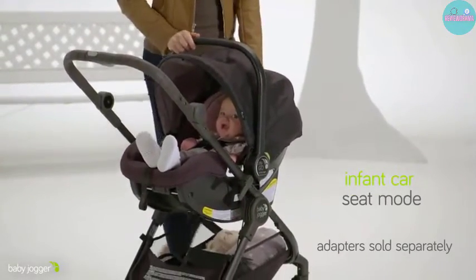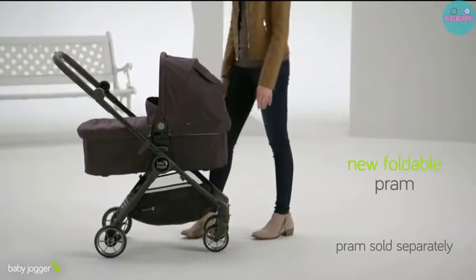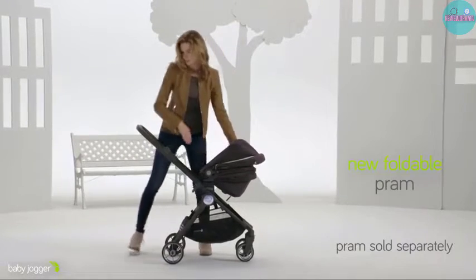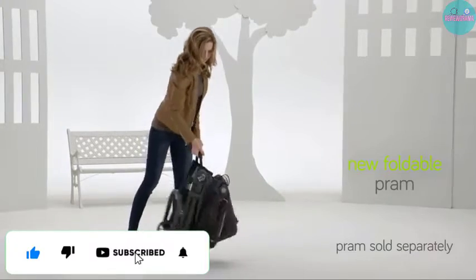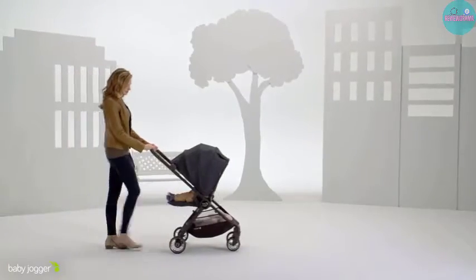The stroller comes in three colors: black, a shade of navy blue, and gray. We have featured the single stroller version of it, but you can get it in the double style or in a set with a pram or car seat. What's more, it weighs a mere 14 pounds and includes a carrying bag for easy portability.